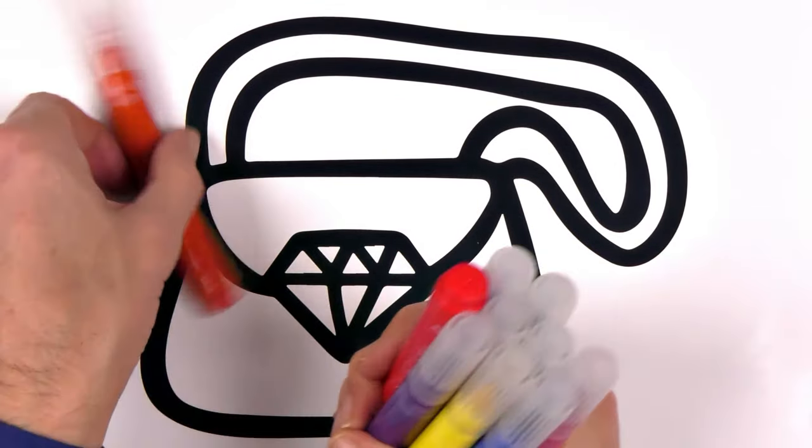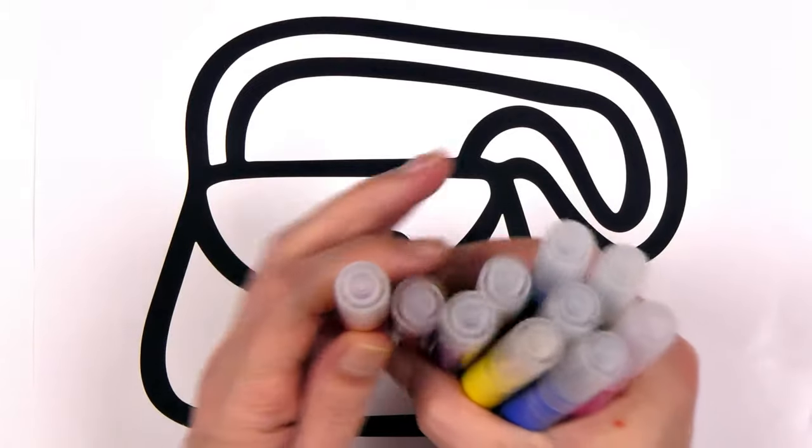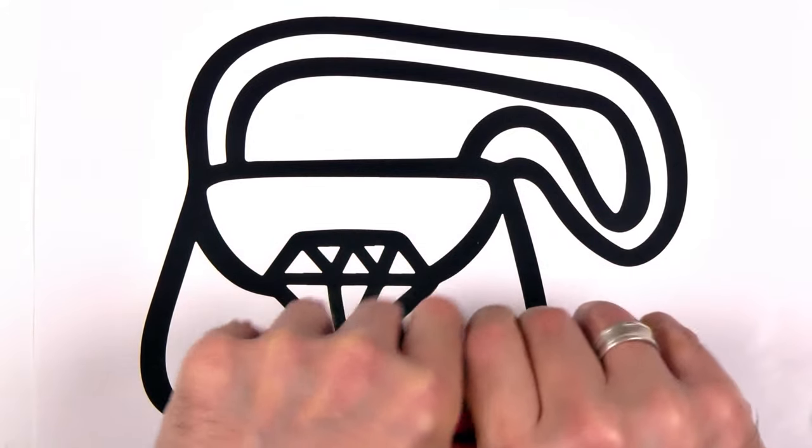Now, let's line up our markers and get ready to color. Remember, if we line up the markers neatly, our coloring will turn out beautifully.